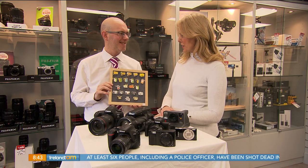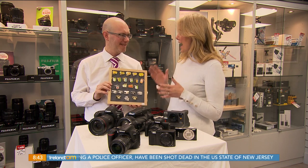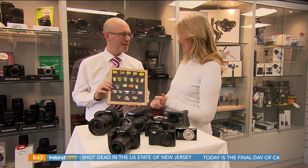Brian, that's very comprehensive — thank you so much for all of your help. I think there's something there to suit everybody's budget, and thank you very much for all of your help during the year with our camera club on Virgin Media. No problem — that's it from us here everyone. Merry Christmas!